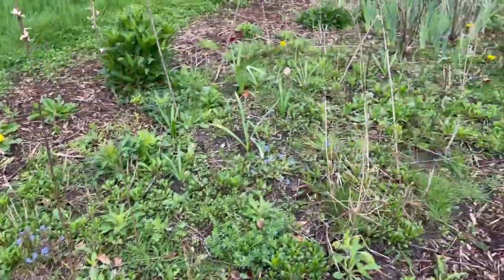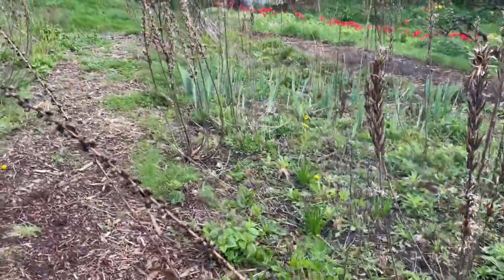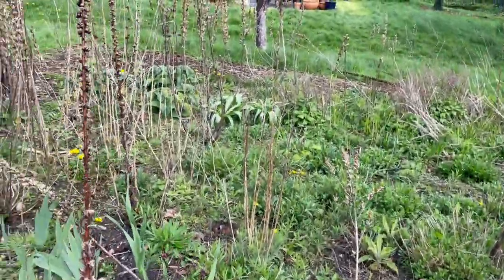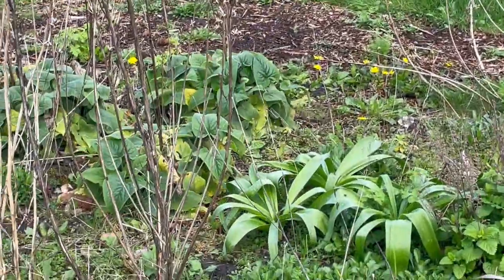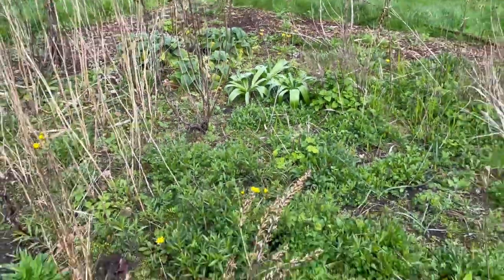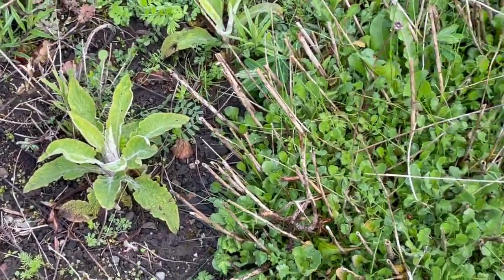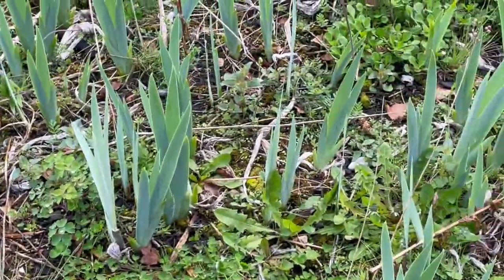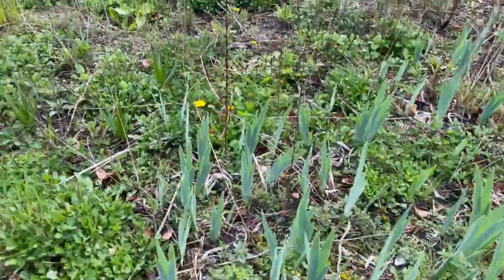Maybe one day I'll plant tulips in here — but not at the moment. There are loads of plants that will be coming up later on. You can see there's some beginning to show themselves over there. And then there's things like that's a foxglove. There's a batch of daisies. And these irises smell heavenly — beautiful, delicious iris.